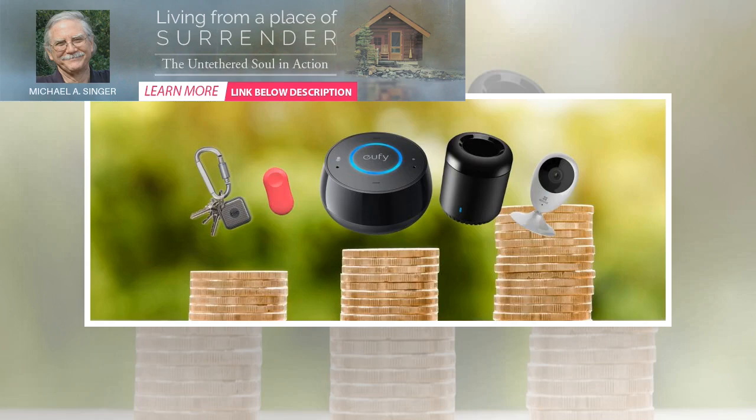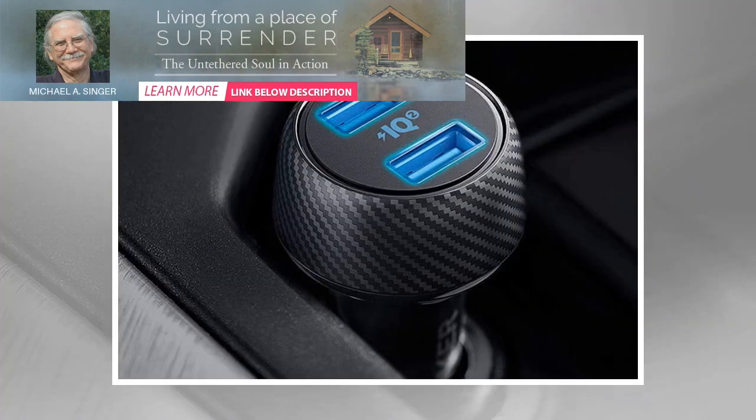While pretty much anyone can benefit from smart home technology, there have always been many barriers preventing wider adoption. The biggest barrier is cost — many potential buyers haven't wanted to spend hundreds of dollars for just a single device.